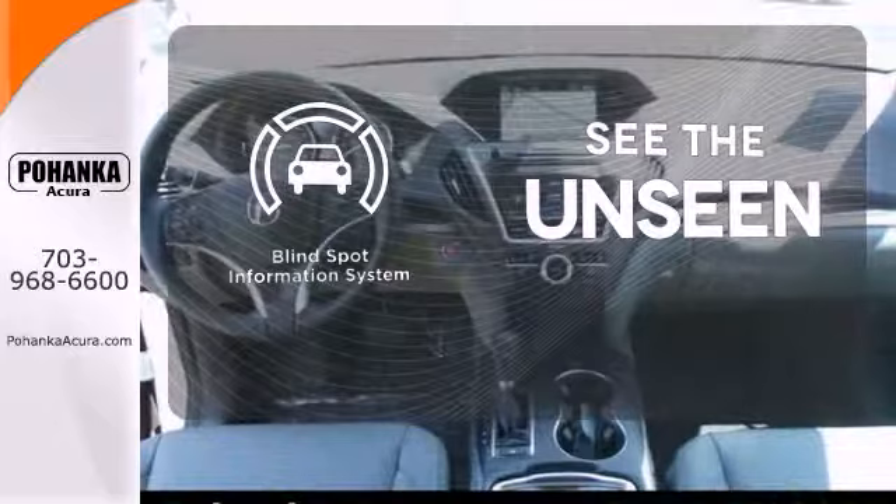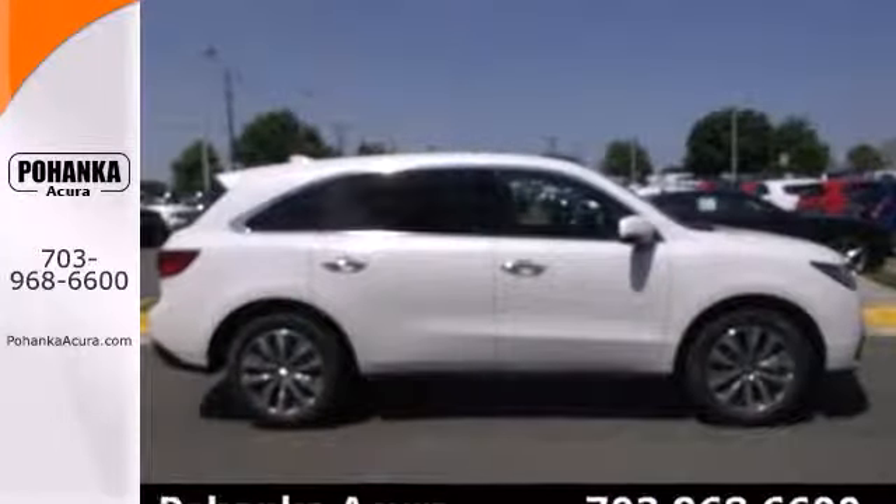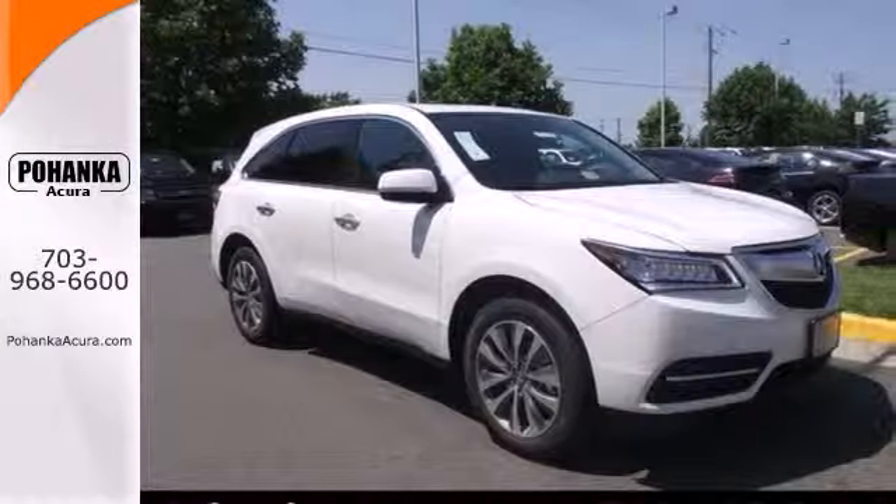Negotiating traffic has never been easier thanks to the blind spot indicator. Who says luxury and utility can't coincide? This MDX begs to differ. Come in for a test drive today.